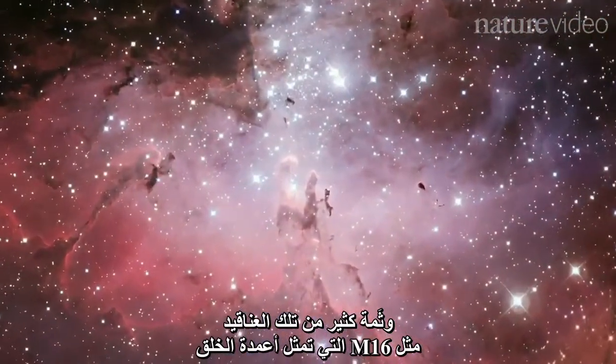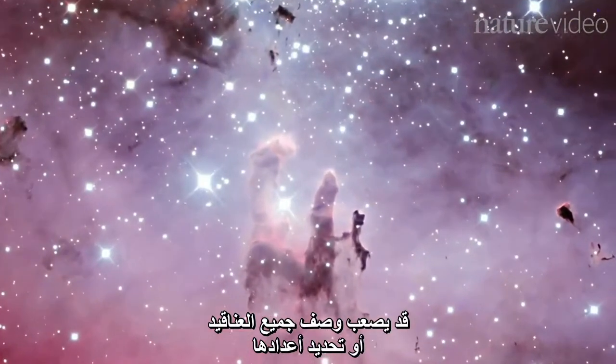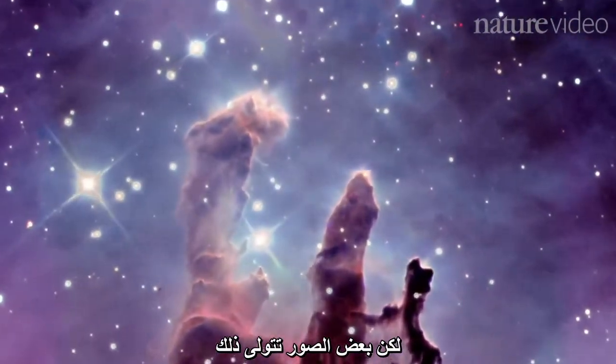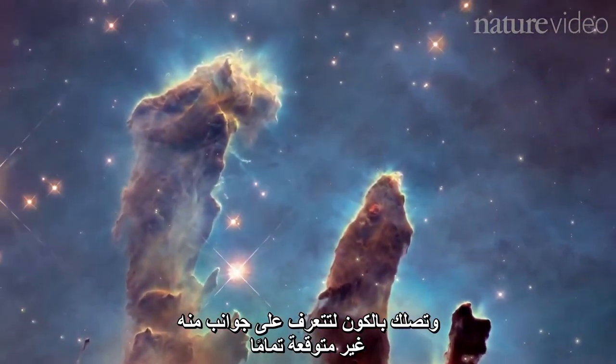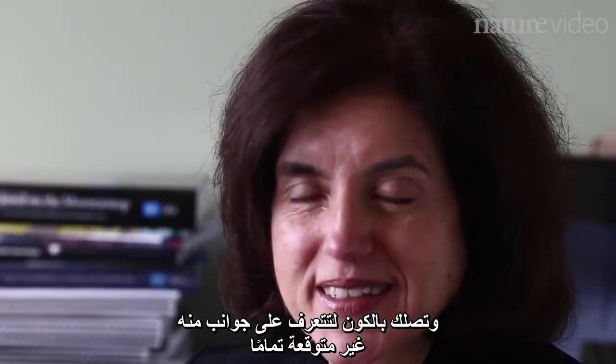Another one I would say is M16, the Pillars of Creation. It's hard to describe or quantify — some images just do that. They connect you with the universe in ways that are totally unexpected.